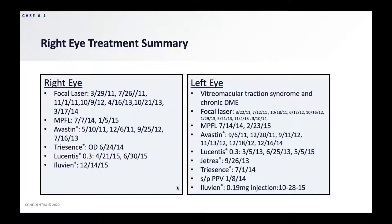In the left eye, she also had vitreomacular traction syndrome on top of the chronic DME. So we did focal laser, micropulse, Avastin, Lucentis, also Jetrea to treat the VMT, Triessence, and pars plana vitrectomy again for the VMT, and finally Iluvien in 2015.